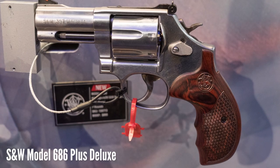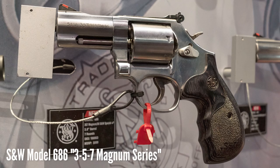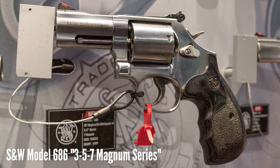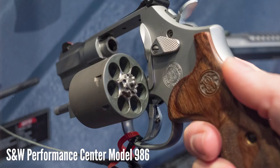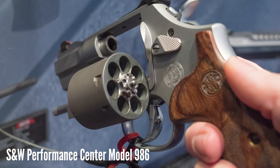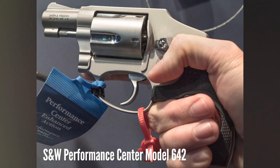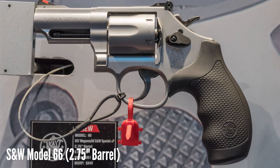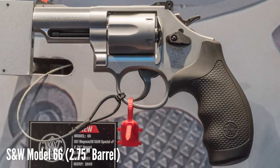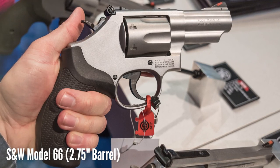Smith & Wesson had at least a dozen new revolver variants on display. They've got a couple of new 3-inch .686 and .586 models, a short-barreled version of the .986 — which is the 7-shot L-frame 9mm — and a couple of performance-center versions of the .642 with a very nice tuned action. But the one I was excited about was the new 2.75-inch version of the Model 66, that's the 6-shot K-frame .357 Magnum.